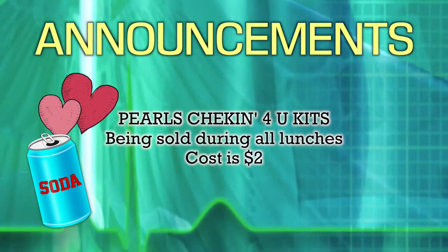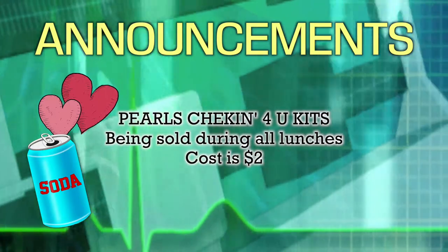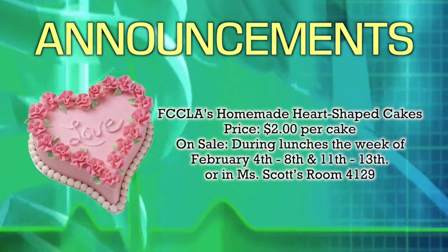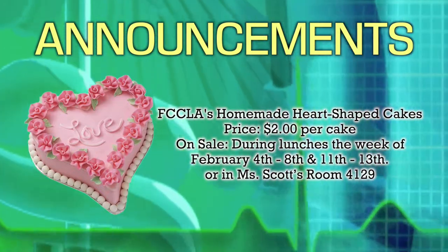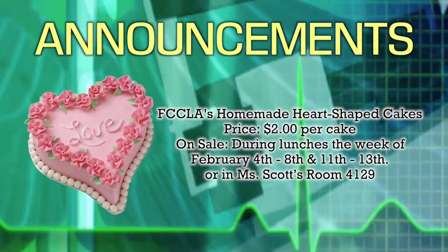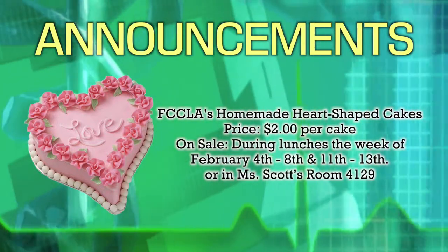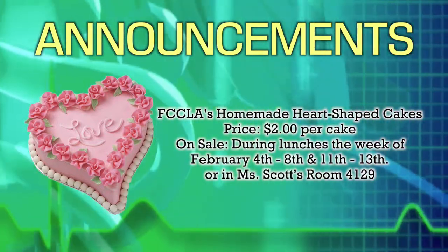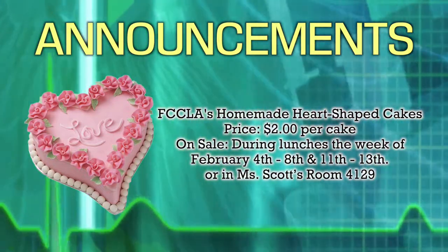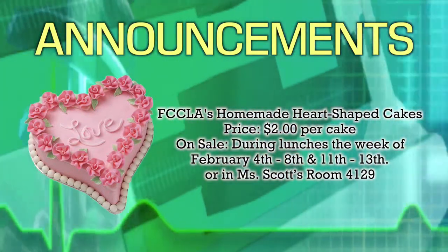PEARLS will be selling check-ins for kids in the lunchroom during all lunches for two dollars — get your friend, teacher or classmate one to show your appreciation. FCCLA will be selling individual homemade heart-shaped cakes that can be delivered to your friend, loved one or secret crush during first period on Valentine's Day. The cost is two dollars per cake and they are on sale during lunches the week of February 4th through the 8th and the 11th through the 13th. You can also purchase them at any time in Miss Scott's class, room 4129. Valentine's is a great time to remember your friends, teachers and loved ones — look for the heart cart at lunch to buy yours.